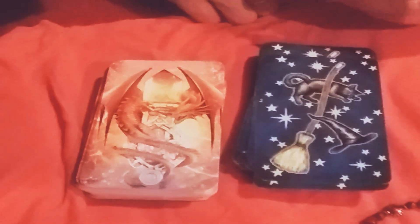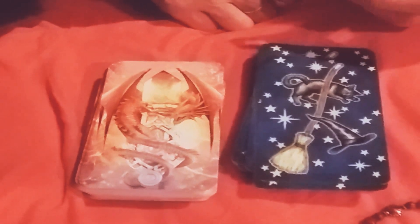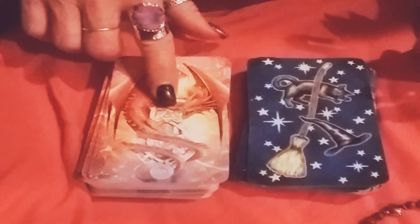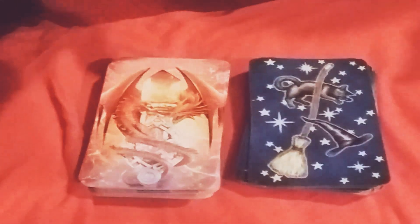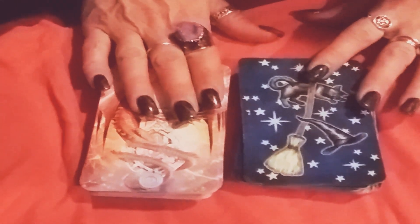Hi guys, Trinity here. Tonight's video I wanted to do a side-by-side for you of the Everyday Witch and the newest Wizard's Tarot. I also wanted to show you this Phantom Quartz crystal — see the inclusions in there? Anywho, let's get to the video.